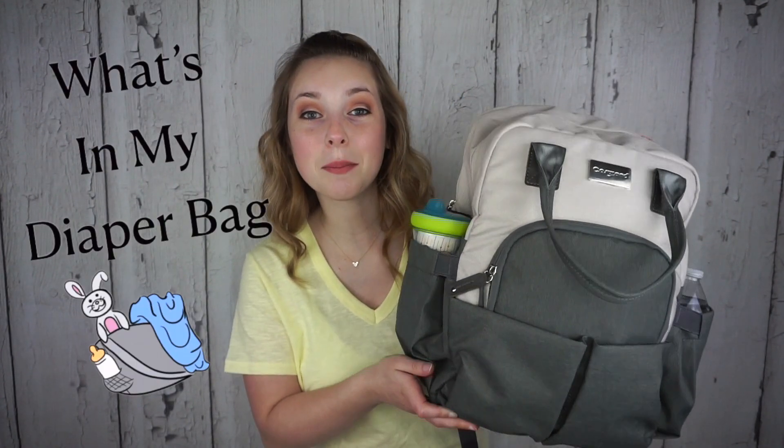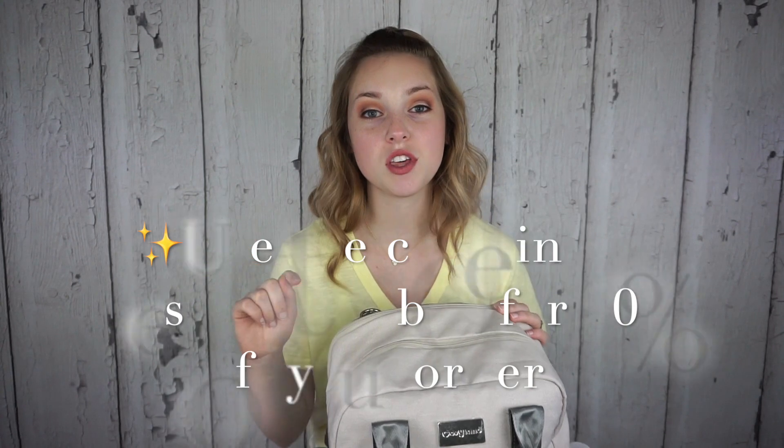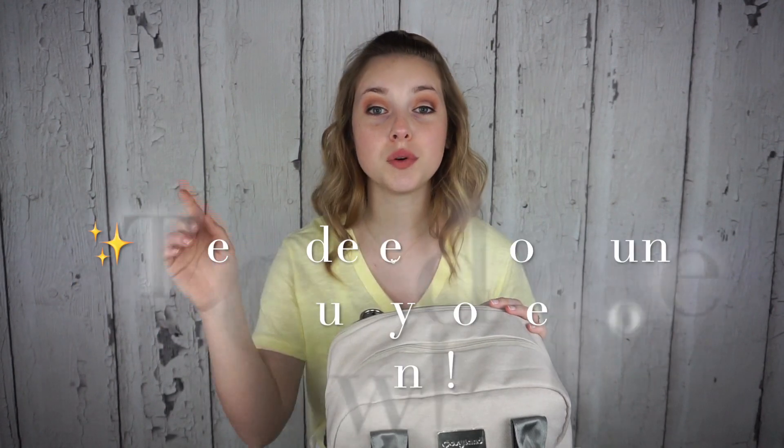Hey everybody and welcome back to my channel. For today's video I'm going to be doing a what's in my diaper bag video. If you guys are new here my name is Matilda and I have a 10 month old baby boy named Ryder. This diaper bag is from Amazon and I do have a code you can use at checkout to get a percentage off, so go to the link in my description box.